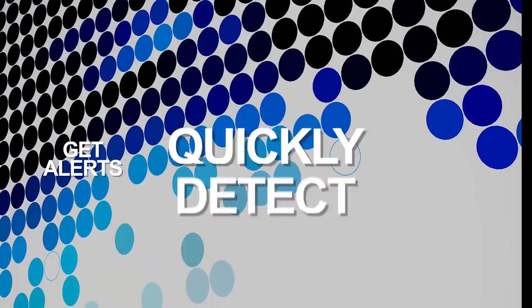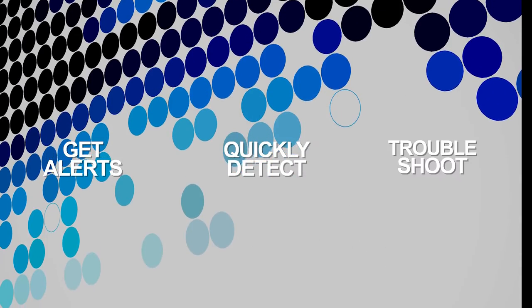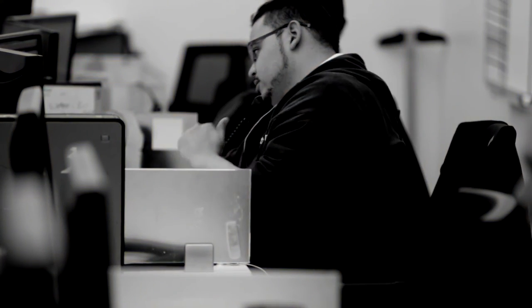Understand what's normal network activity and what's not. Get alerts, quickly detect, and troubleshoot performance issues to prevent customer outages and churn.